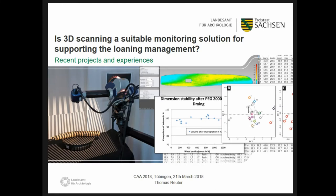Hello everyone, my name is Thomas Reuter and I'm working at the Archaeological Heritage Office of Saxony in Dresden. I'm using a wide range of close-range sensors for different applications in our office, and today I will present two projects from there.